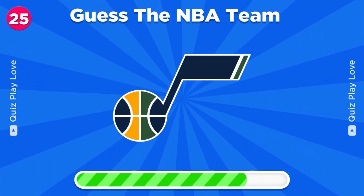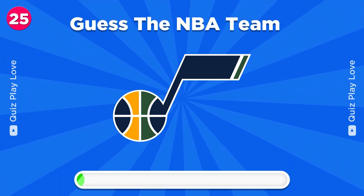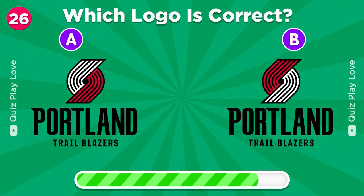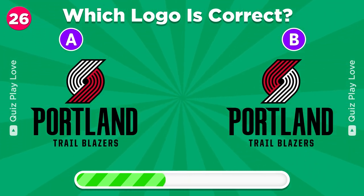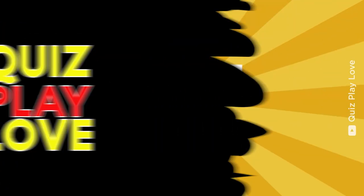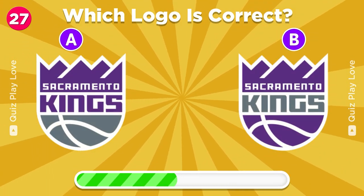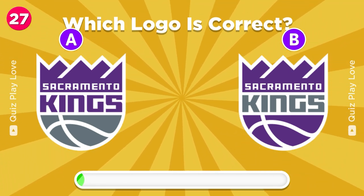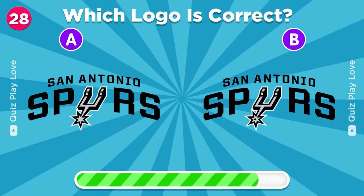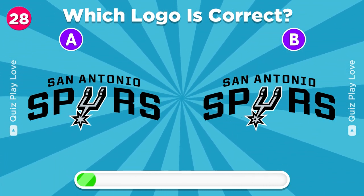Let's see if you can guess this one. Utah Jazz. Round 26 — which one is the genuine Portland Trail Blazers logo? You got it. Can you spot the correct logo? It's B.